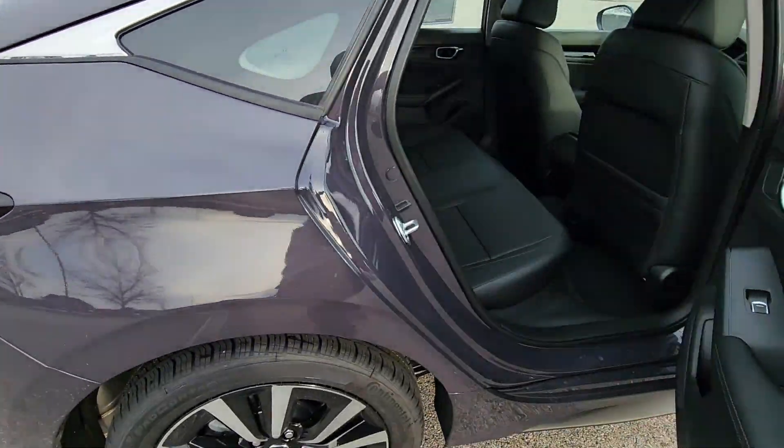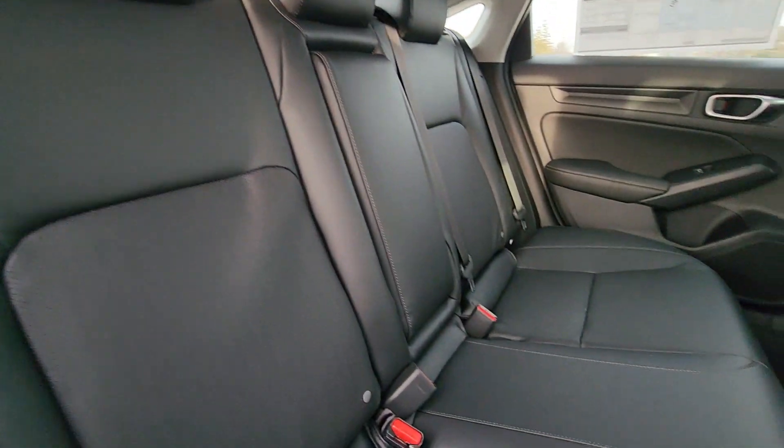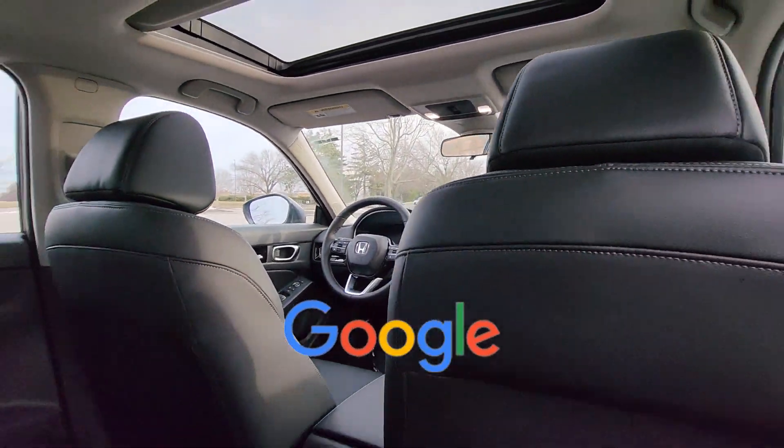Leather Seats, Moonroof, Backup Camera, Power Driver Seat, Pass-Through Rear Seat, Bluetooth, Brake Assist, Keyless Start, and Auto Climate Control. This is a top-rated dealer.